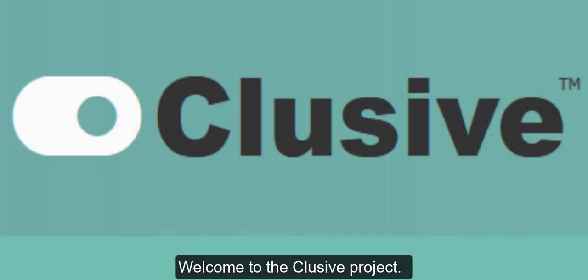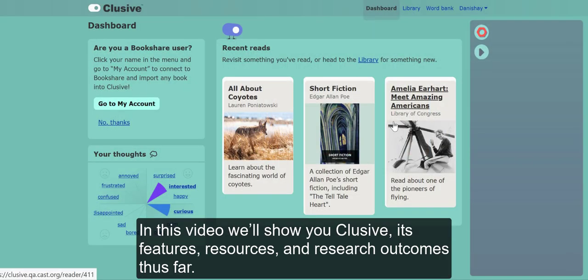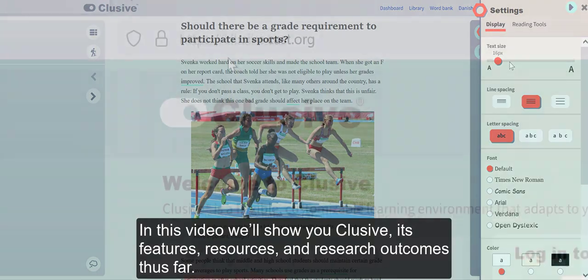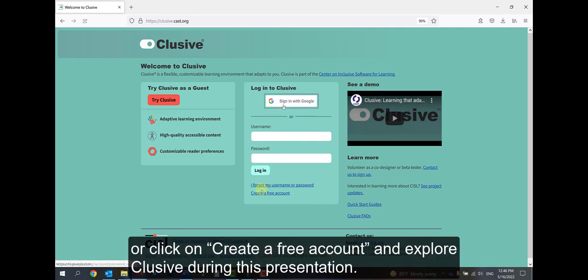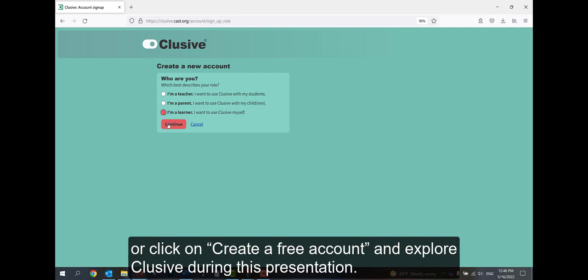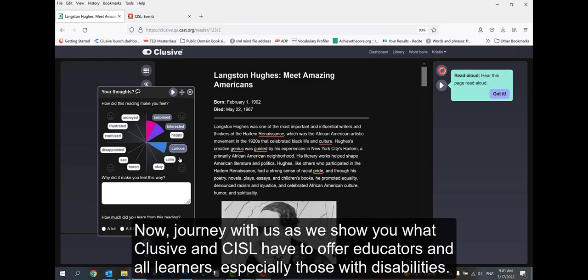Welcome to the CLUSIVE project. In this video, we'll show you CLUSIVE, its features, resources, and research outcomes thus far. We encourage you to go to clusive.cast.org, sign in with Google Classroom, or click on Create a Free Account, and explore CLUSIVE during this presentation. Journey with us as we show you what CLUSIVE and CISL have to offer educators and all learners, especially those with disabilities.